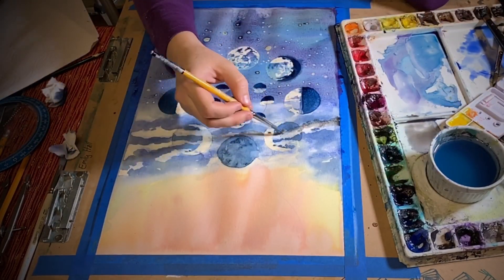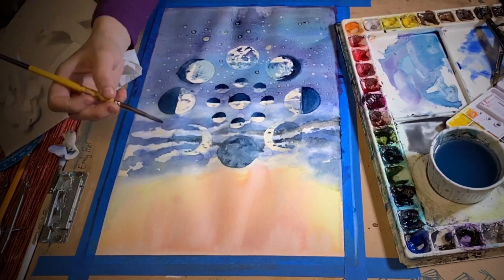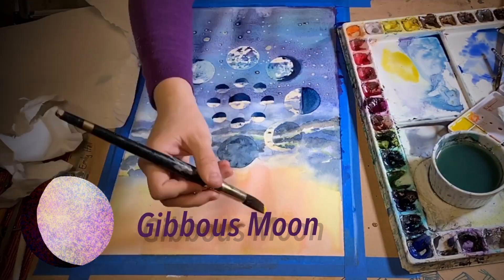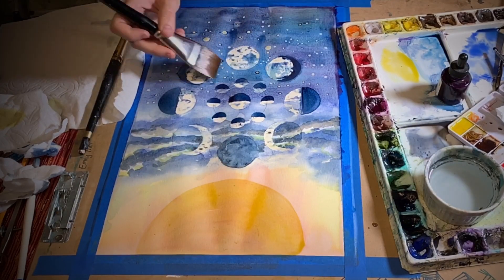After the moon is a quarter full, or half moon, it gets really bent out of shape. What we can see reflected is a football shape called a gibbous — it is neither round nor half nor crescent shaped. Now it is rising later and later in the day.